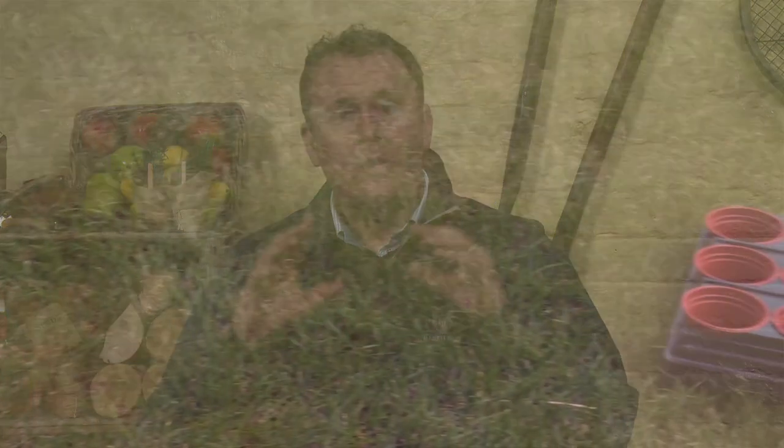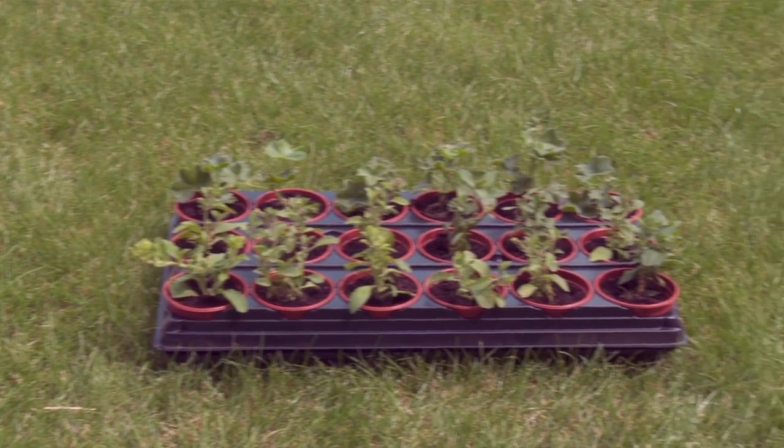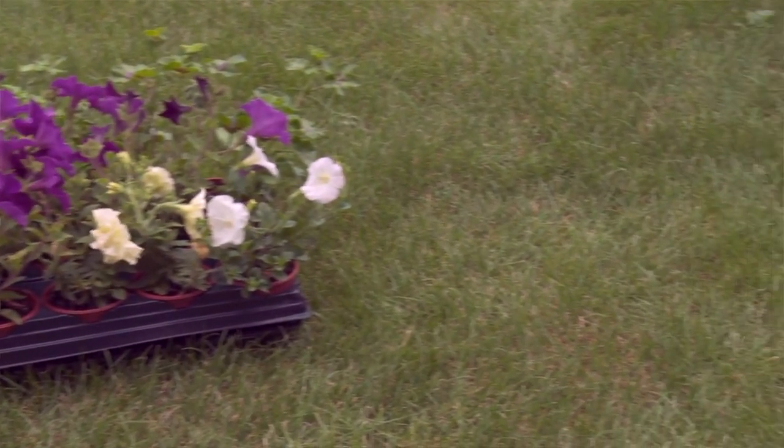Get your fuchsias, your petunias, all of your summer flowering patio plants potted up into three-inch pots and growing on. A month's head start in that sense is going to give you bigger, better displays sooner when you plant them into your hanging baskets and patio pots.